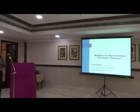Good evening, dear doctors. I thank IMA for giving me this opportunity.